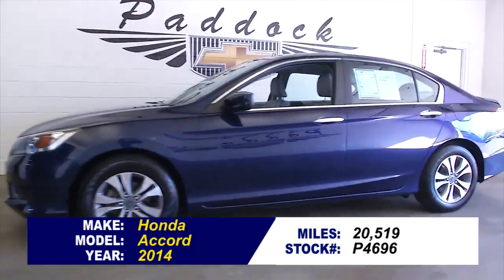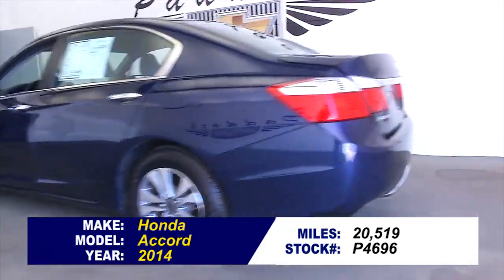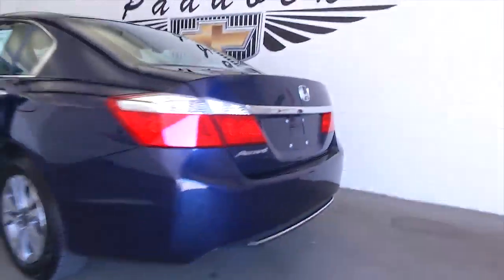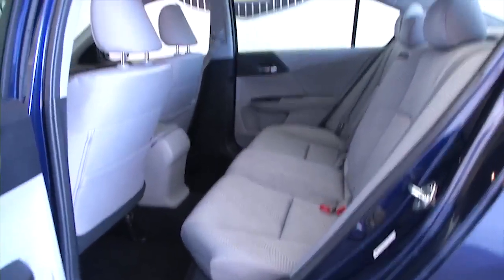Stock number P4696 is a 2014 Honda Accord with 20,000 miles. 20,000 miles is like brand new on an Accord. This vehicle has had one previous owner, and in this video walk-around, we are going to take a walk from the back of the vehicle to the front so you can see the true condition of this Accord.